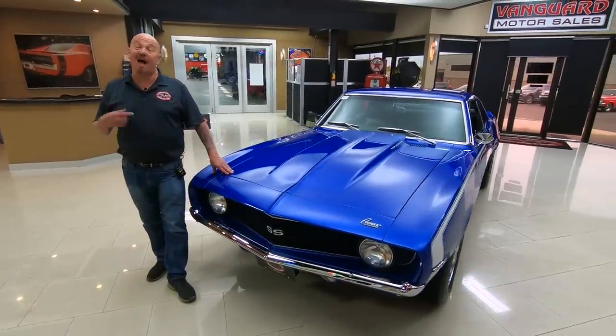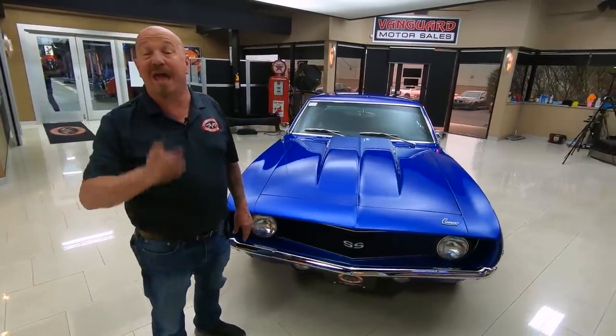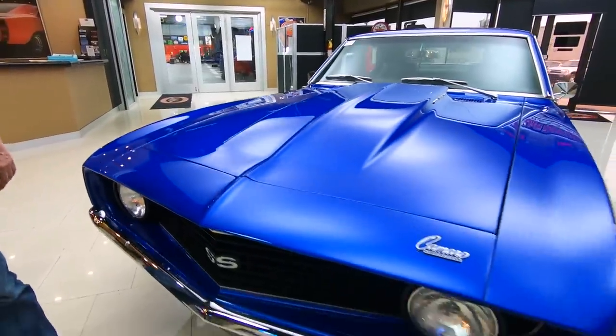Welcome back to Vanguard Motor Sales. I'm Greg, and this is a 69 Camaro — she's got a 383 stroker under the hood and a four speed. It is beautiful, man. Look at that blue paint, she is popping.